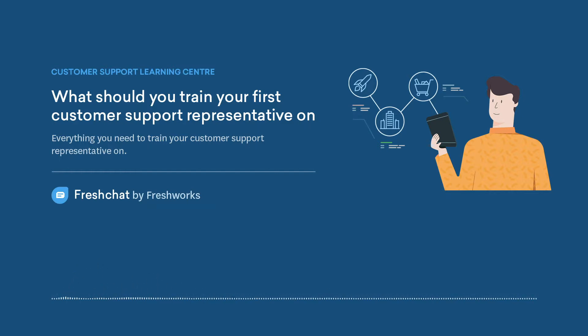What should you train your first customer support representative on? Training and getting your new customer support representative up to speed is not only important for your business, but also for your customers. The successful first month or two of your customer support rep's training is indicative of their long-term success.